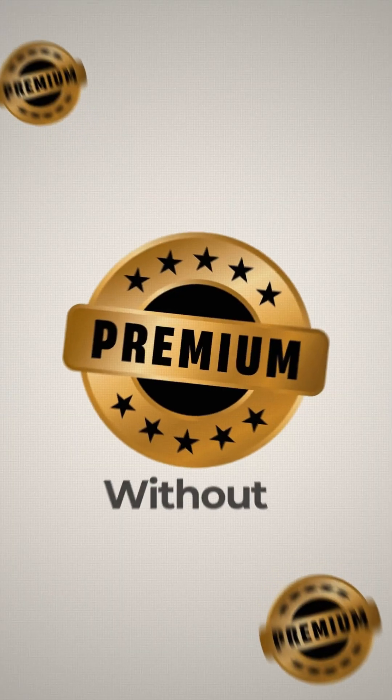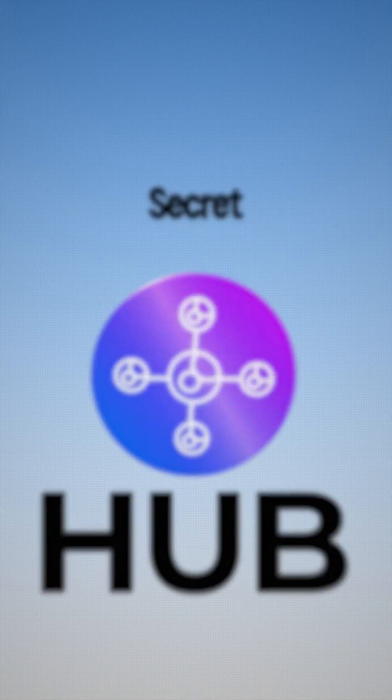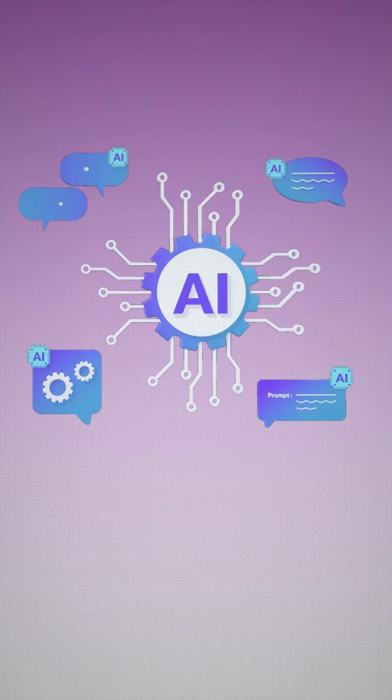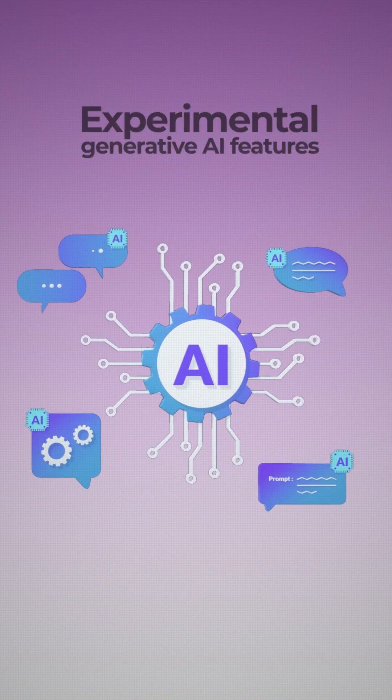Ready to play mad scientist with YouTube's newest AI tricks without paying for premium? There's a new secret hub opening up for everyone. Welcome to YouTube Labs. YouTube Labs lets you become a test subject and try experimental generative AI features before anyone else.